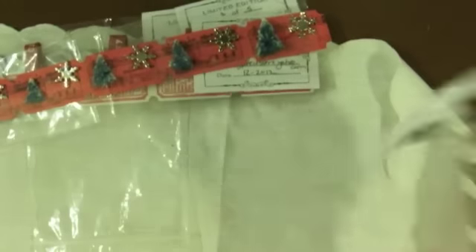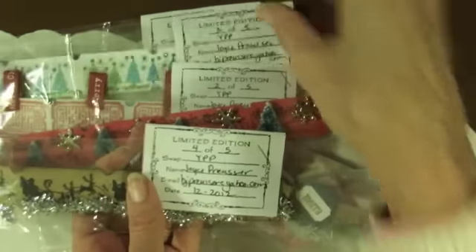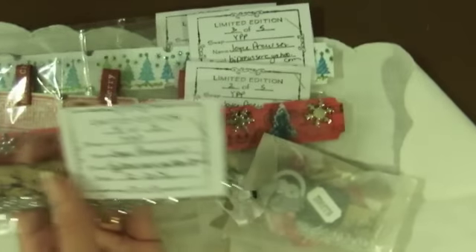Did I lose one of your tags? One, two, three — I think I lost one of your tags. We'll have to look in the envelope. This says four, and this says four, so the number one must still be in the envelope.